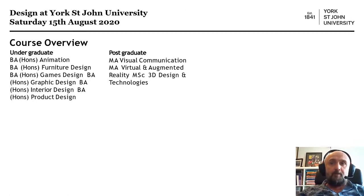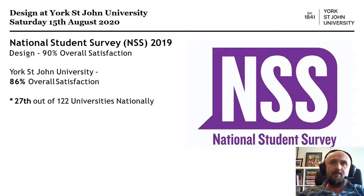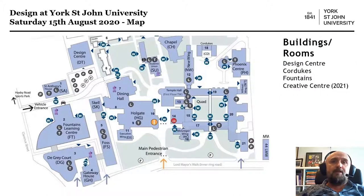This is the NSS from 2019, and we've just got 2023 results which are pretty much exactly the same. Design-wise, we've got 90% overall satisfaction for the courses across the full design department. The university overall has 86% overall satisfaction, which is fantastic, placing us at 27th out of 122 universities. We're doing very well with regards to overall satisfaction and we work hard to sustain that.